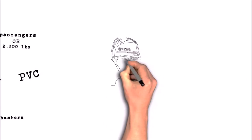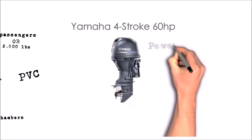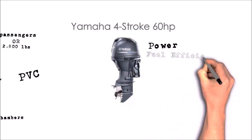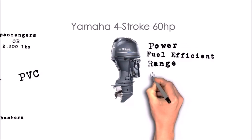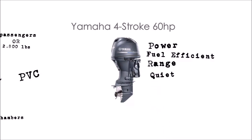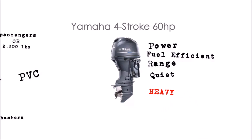The power plant is the Yamaha F60, a four-stroke 60-horse outboard. It provides excess propulsion and is great with fuel efficiency — much more efficient than a two-stroke. It's very quiet and very reliable, about 60 pounds lighter than its competitors, but still hefty at 250 pounds. Put these two together and it's the 520-pound foundation we used to create a very capable adventure boat.